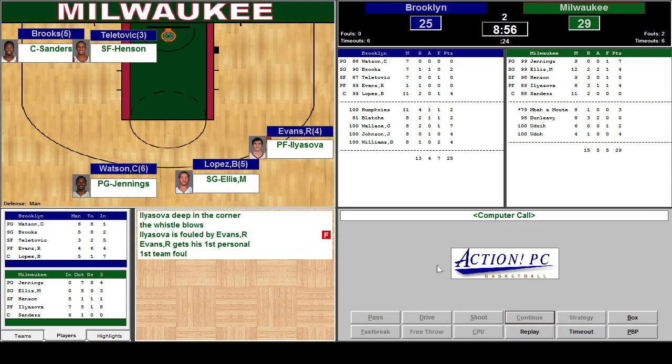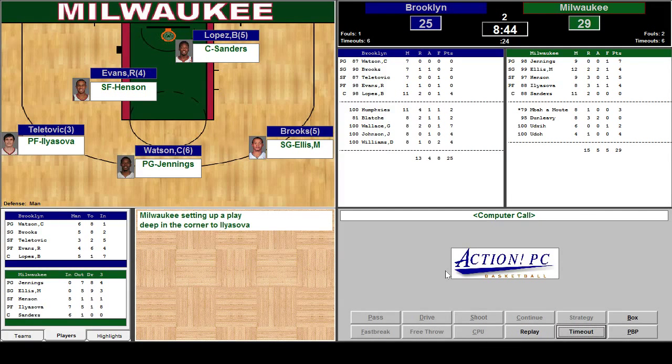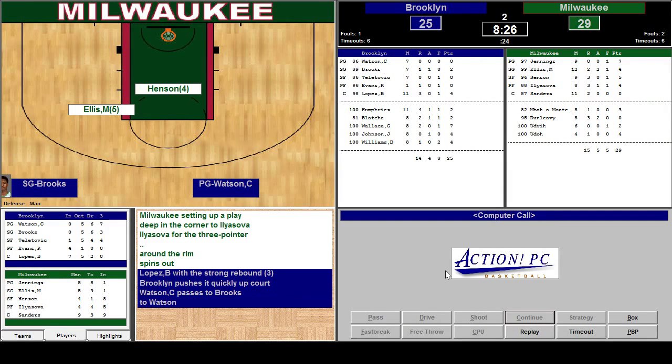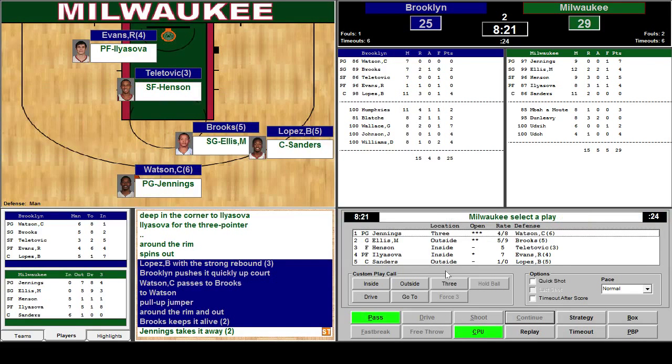Bucks come. He's overfouled by Evans, but it's not a shooting foul though. Too bad, we would have had three free throws. Back in the corner — he's over the three-point line, almost had it. He's a good three-point shooter, I don't mind him taking that shot. Brooks Lopez with the rebound. Watson pull-up jumper, in and out. Brooks keeps it alive. Nice play by Jennings — stole the ball.